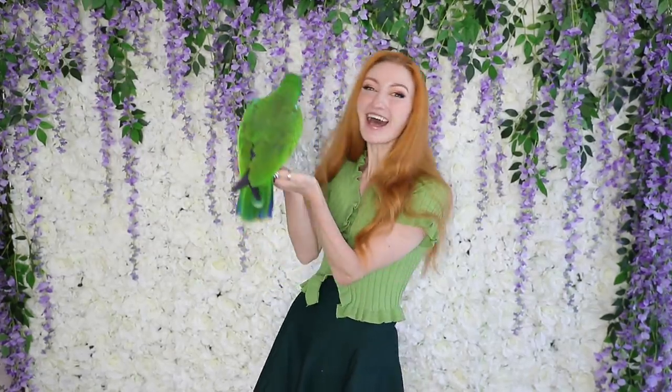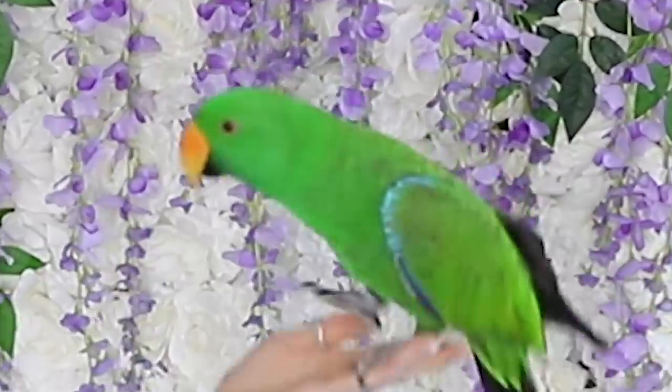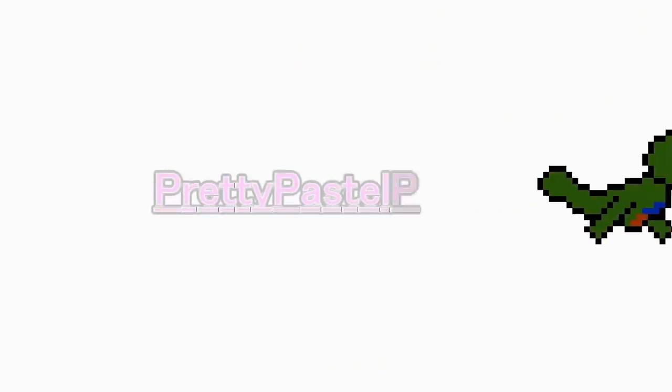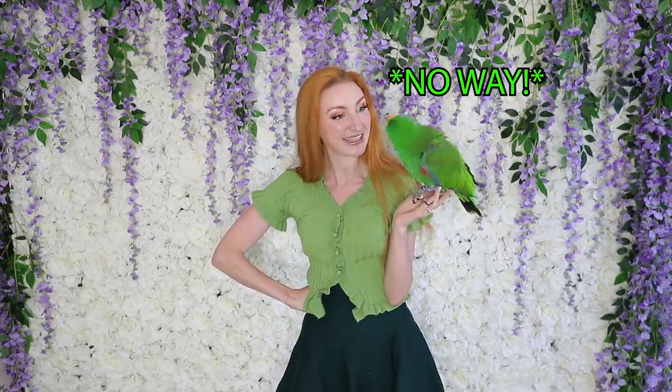Hey everyone, it's me, Alex, and everyone's favourite bird, Archie! It's the Green Haul Day! Yay! I can't believe that it took me this long to pick a bunch of green clothes, but here we are, it's finally happening. We are ready, we are excited.